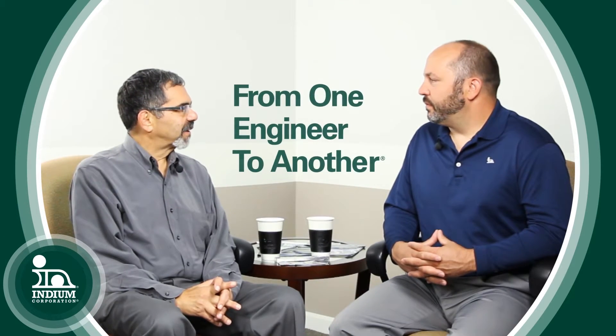Seth, let's discuss Indium Corporation's thermal interface materials a bit. Indium Corporation produces metal thermal interface materials, as opposed to what you see in the industry — phase change materials, polymers, and that sort of thing. The advantages of our thermal interface offering is that they're all metal, so the thermal conductivity is extremely high.